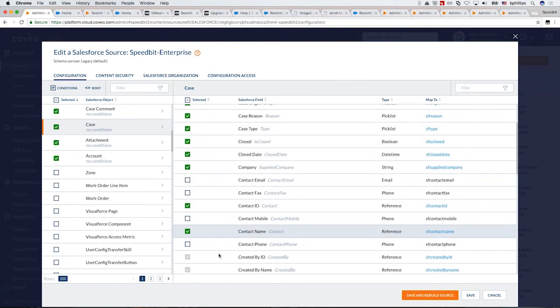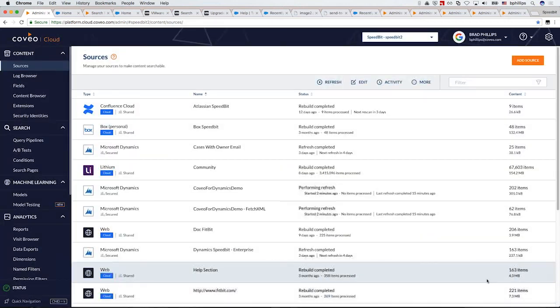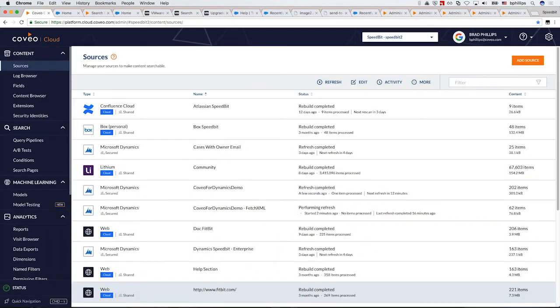One of the things we do when we index content is pick up all keywords, metadata, and custom attributes, but we can also store the underlying security entitlements. For example, if we index Salesforce opportunities or a Google Drive, we respect security — whether Brad is entitled to see those opportunities or not — and they will or won't show up in search results. Once sources are configured, you set up a refresh schedule. For frequently changing sources like a Lithium or Chatter community, Coveo can automatically keep the index very fresh and up to date.